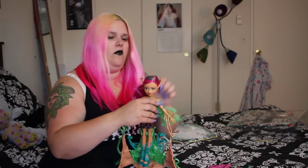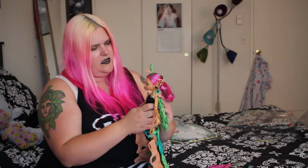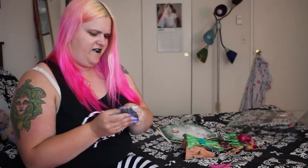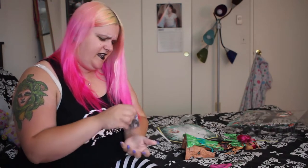Her top's Velcro doesn't wish to cooperate, and her branches don't like to stay up either. Let's see if I can make more sense of how to assemble her by actually reading the instructions. I have never had this much difficulty with a Monster High doll — usually you just take them out of the box and you're good to go.